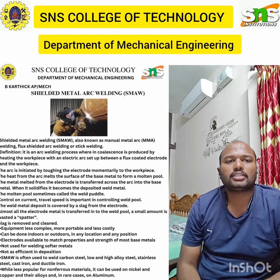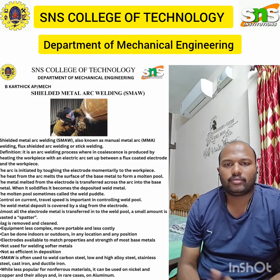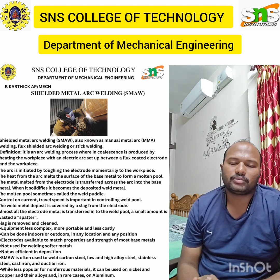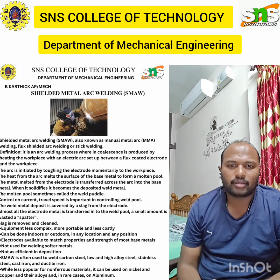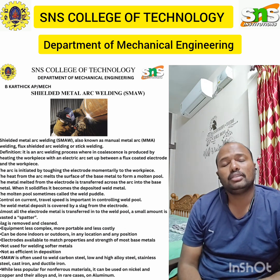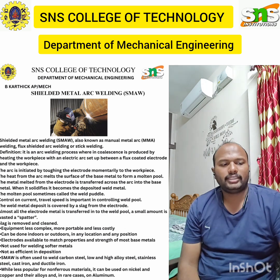As I already said, this TIG welding process helps to join two metals with or without filler metal, with or without pressure, but here we are using the non-consumable, non-melting tungsten electrode.